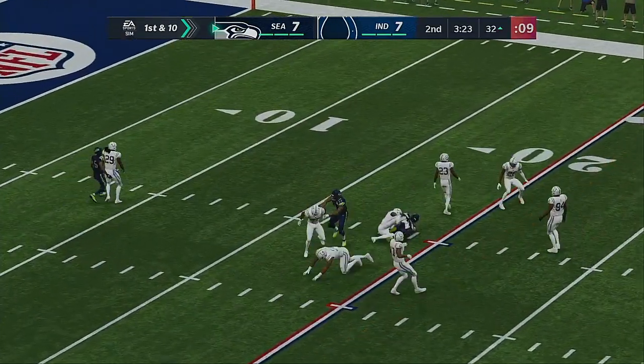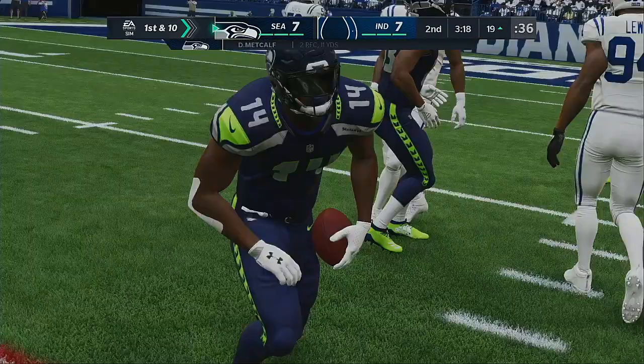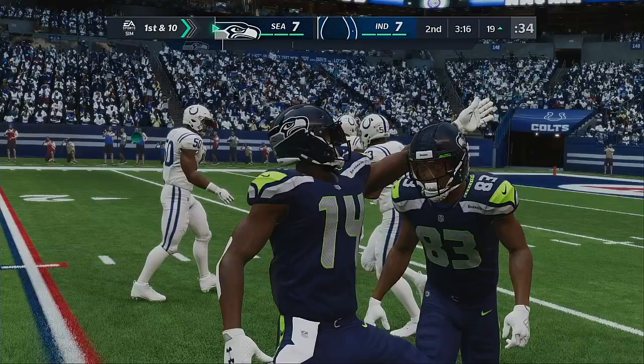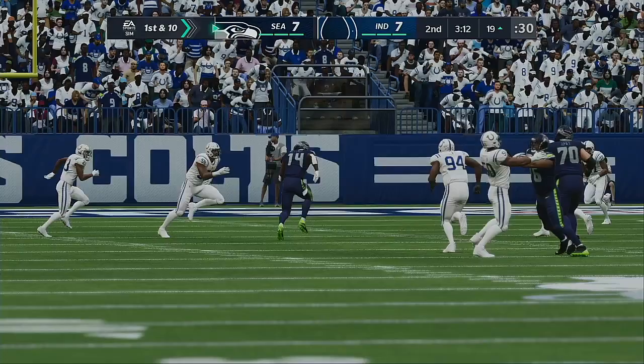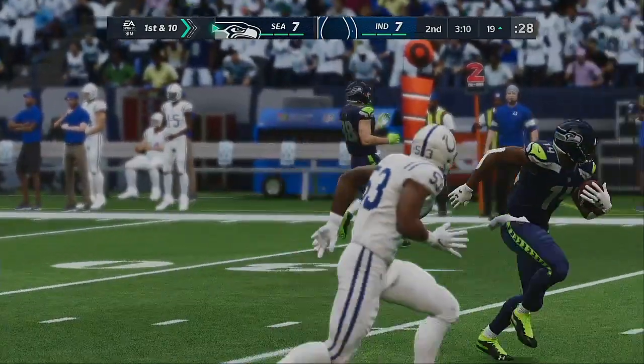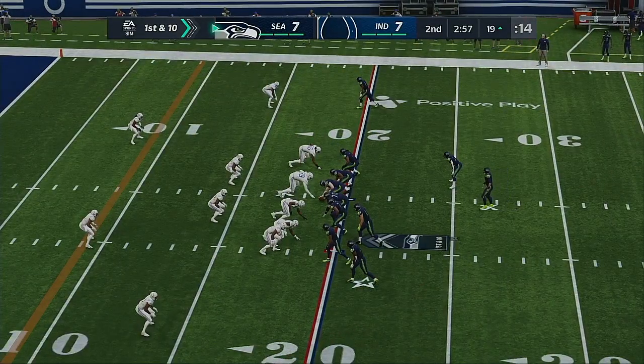Wilson's throw caught by Metcalf, inside the 20 before he's brought down — back-to-back nice plays, 12 yards that time and a first down. One of the ways quarterbacks keep all receivers alive is to never lock in on any one guy — make sure you keep your eyes moving, scan the field, and here he finds the open guy for a nice pickup.